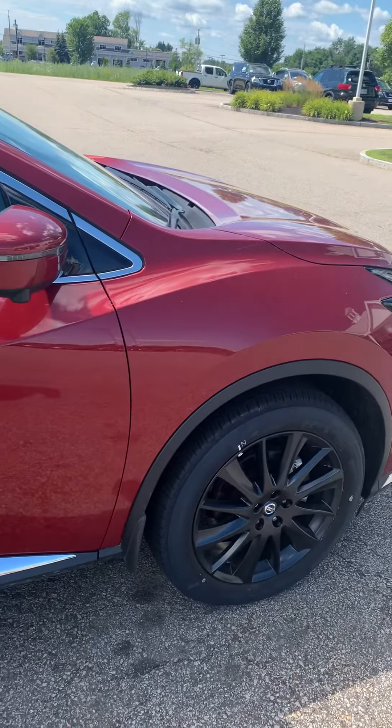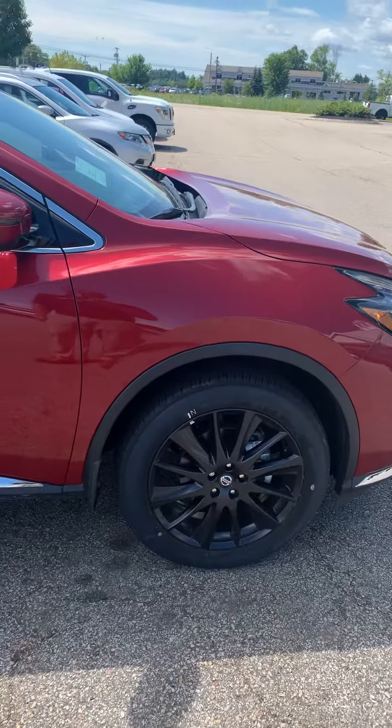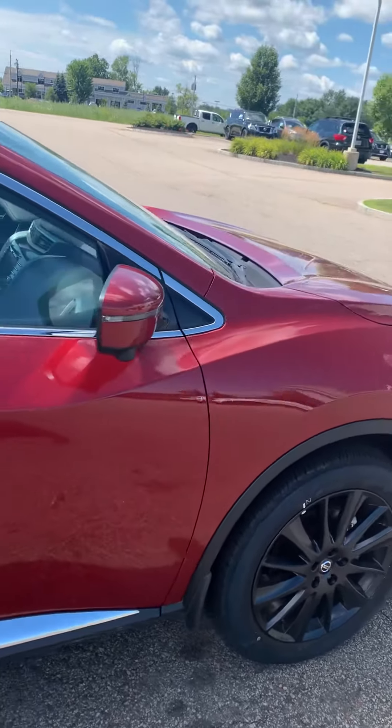The suspension is gonna make it feel more like a car instead of a top-heavy SUV. The braking system is a four-disc ventilated braking system, so it gives more power to your brakes, faster braking distance, and more than anything, it's not gonna wear the pads as much.